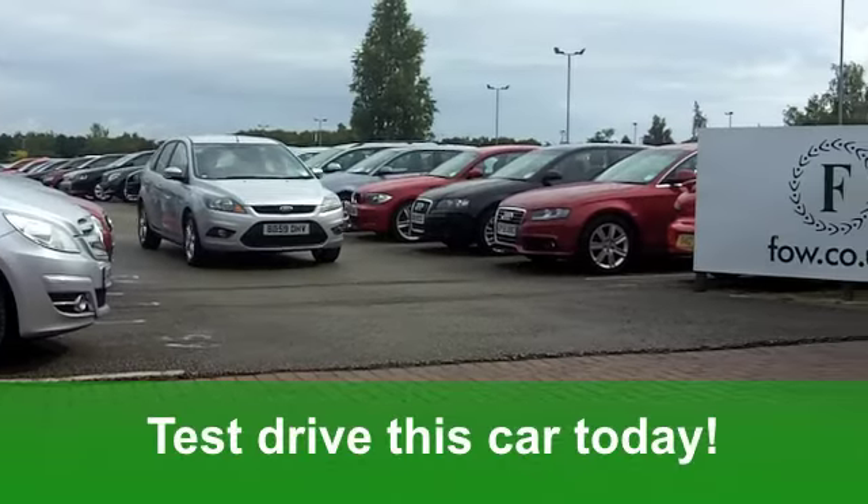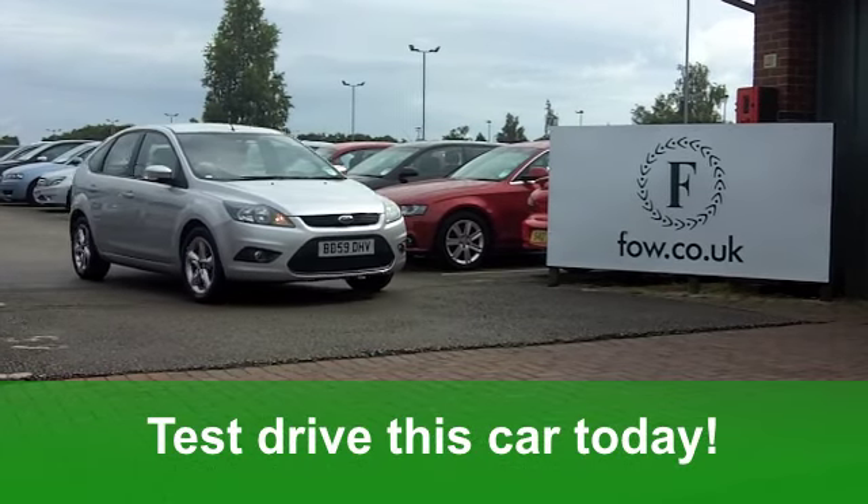Fancy a test drive? No problem. Ring and reserve at Fords of Winsford.